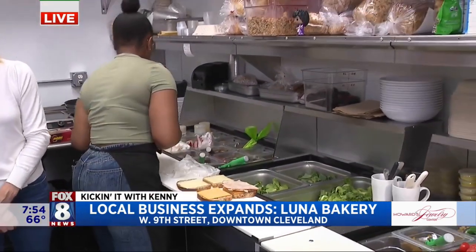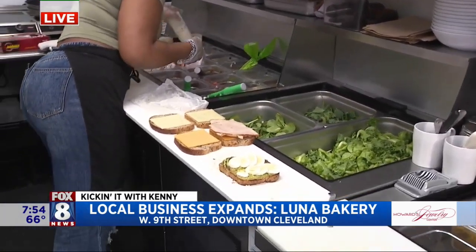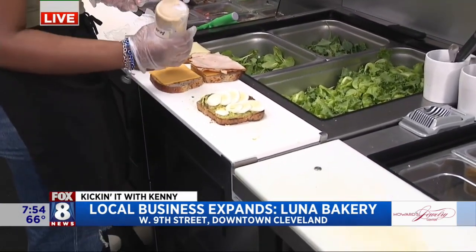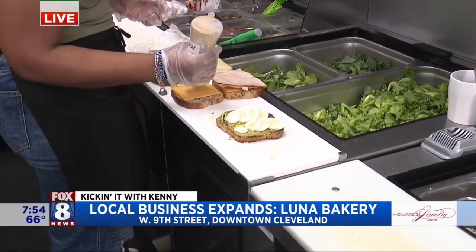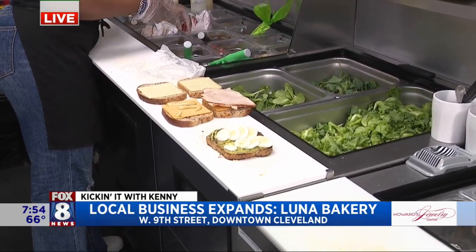Now we see a little avocado toast happening right here. Oh yeah, that's a biggie. Everybody loves the avocado toast. It's on trend for sure, it's been for years. And what you want people to realize is here you have a cafe. So you're really catering to the demographic and the needs of the downtown community. Exactly.